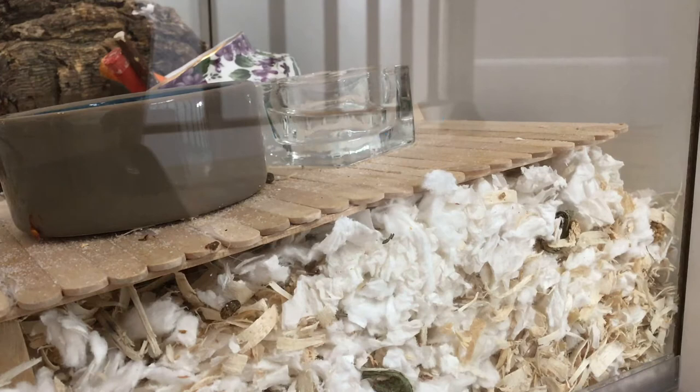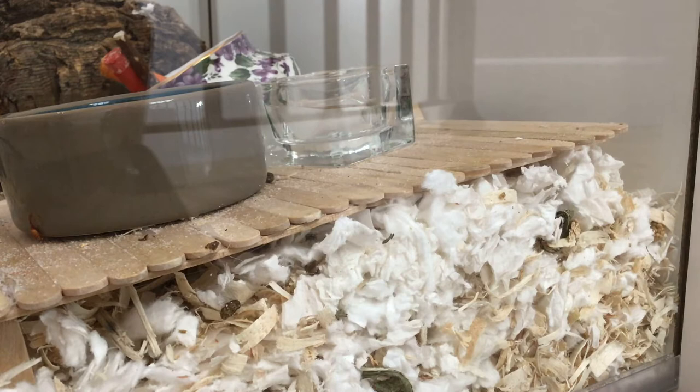One thing you can do on hot days is add ice cubes to your hamster's water bottle or water dish. This allows them to be refreshed when they drink it so they can stay nice and cool.